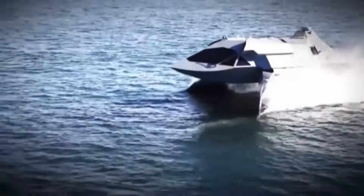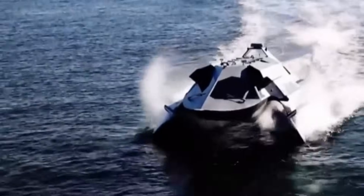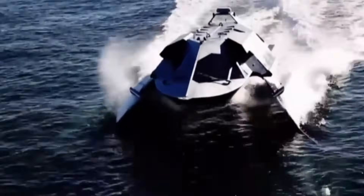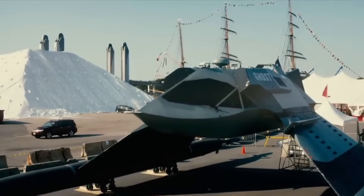Commercial uses could include high-speed ferries and yachts. Overall, the Ghost represents a radical new marine vessel design that bridges aviation and naval engineering. Its ability to fly underwater provides game-changing speed and stealth capabilities.